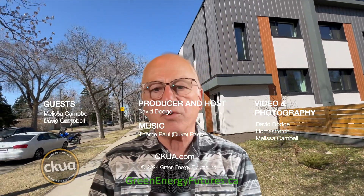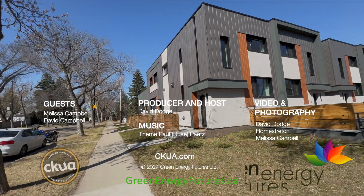What David Campbell learned is the passive house certification process was challenging. He now wants to take what he's learned, simplify the building process, and set net zero as the primary goal instead. The project was fully leased before it was completed. Learn more in our blog at greenenergyfutures.ca. For Green Energy Futures, I'm David Dodge.